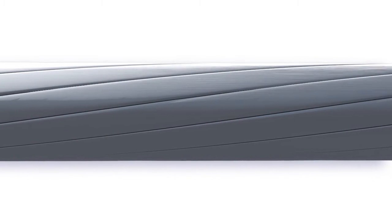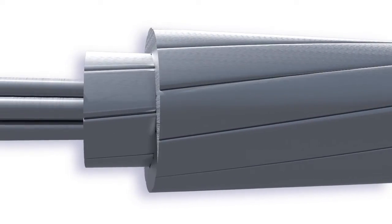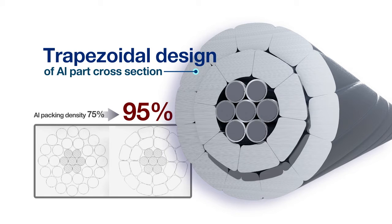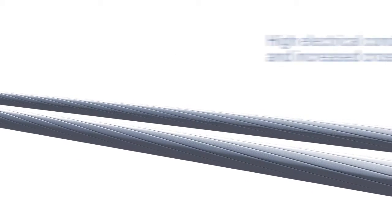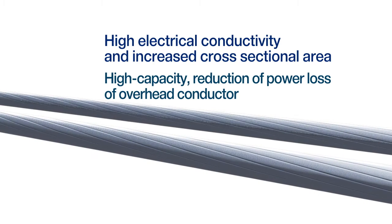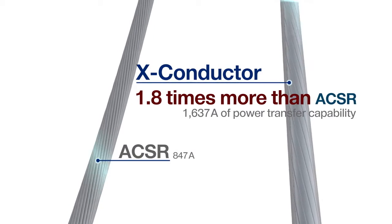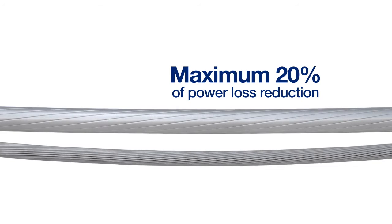X Conductor adopts specially heat-treated, high-conductive softened aluminum wire. We increased aluminum packing density from 75% to 95% by redesigning the cross-section of the existing round conductor part into a trapezoidal shape. The increased cross-sectional area and electrical conductivity led to high capacity and a loss-reducing effect. X Conductor realizes power transfer capability 1.8 times greater and a maximum 20% power loss reduction compared to ACSR used in existing overhead transmission lines.